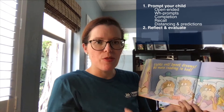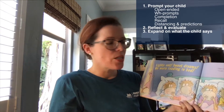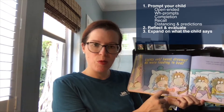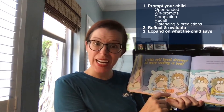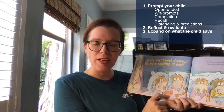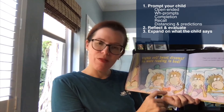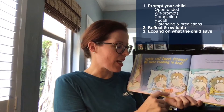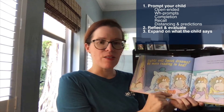Step three of dialogic reading is to expand on what your child says. For example, if I asked my son what this object is called and he said 'it's a flashlight,' I reflect and evaluate — telling him that's correct — and then I expand: 'It is a red flashlight,' because I'm also working with him on identifying colors correctly. Again, a key school readiness skill for young readers.